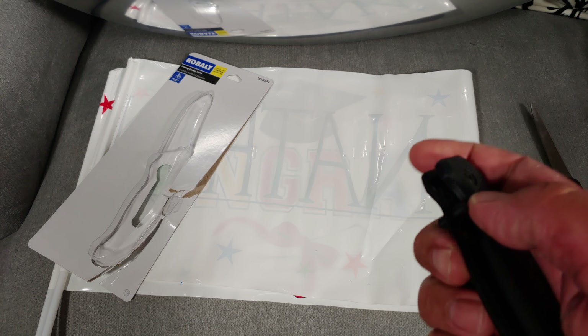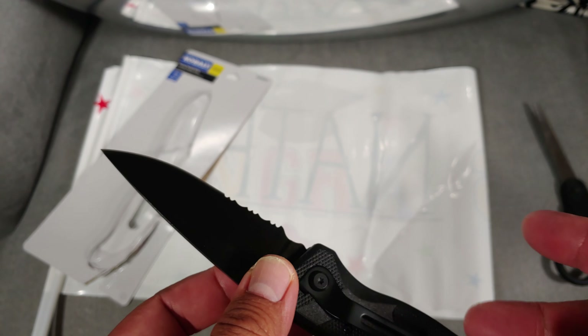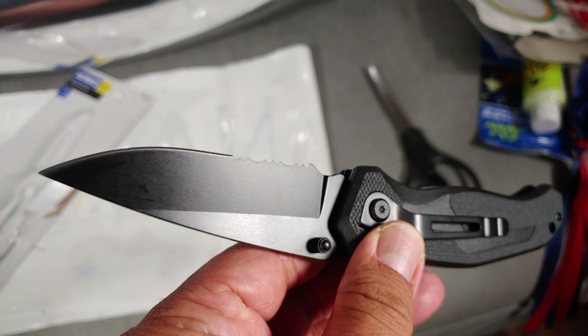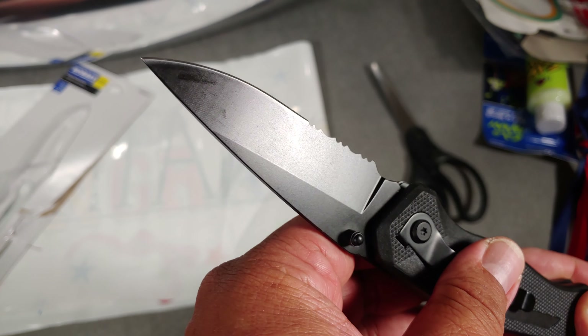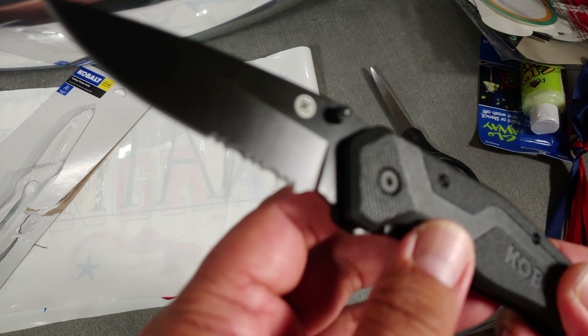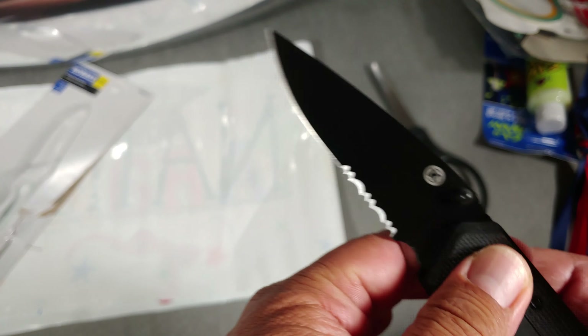You can open it one-handed — no assist — and it's fairly sharp. There's a 'K' marking, K for Cobalt. It is surprisingly light. I like the texturing right here on the handle.